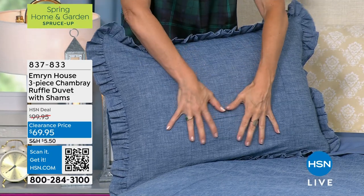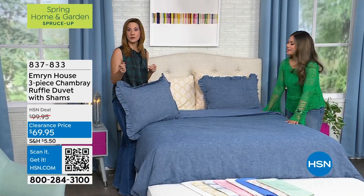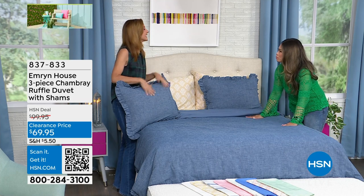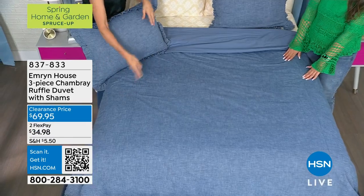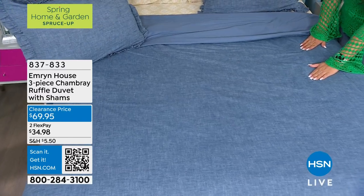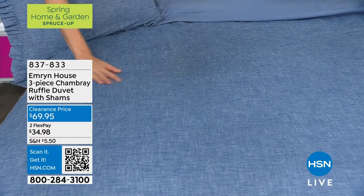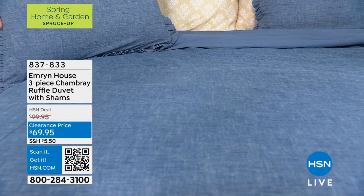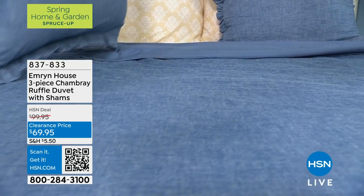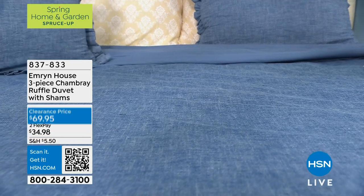It gets softer every time you wash it. All of the pieces that you're about to see, we pre-wash before you even get it home. That's why it's so soft already. And that means that color saturation is going to stay the exact same too. So you don't have to worry about it going home. You know a lot of times with denim it fades — you don't have to worry about that with Emron House ever. And if you're just joining us, we're talking about this amazing three-piece set from Emron House. It's chambray, it's 100% cotton, and it is, of course, easy care.